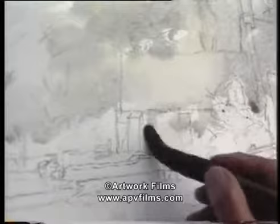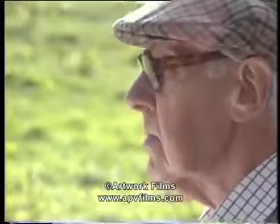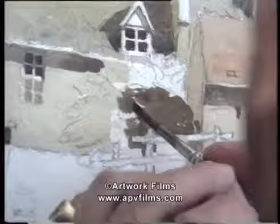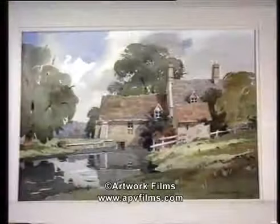One always wants to bear in mind with painting landscapes to simplify and leave out. The great thing is to learn how much to leave out and how much to put in. One can go on putting in and spoil a picture very easily indeed. And so you've got to exercise the necessary restraint.